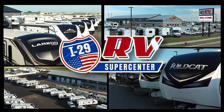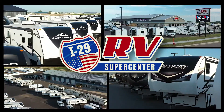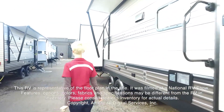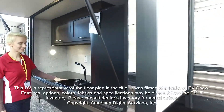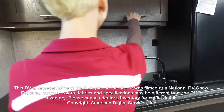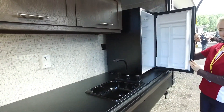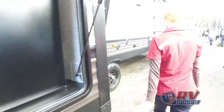Here's another great RV from I-29 RV Supercenter. This RV is representative of the floor plan made by this manufacturer. It was shot at a national RV show. The features, options, colors, fabrics, and specifications may be different from the RV in the dealer's inventory. Please consult the dealer's inventory for actual details on this RV.